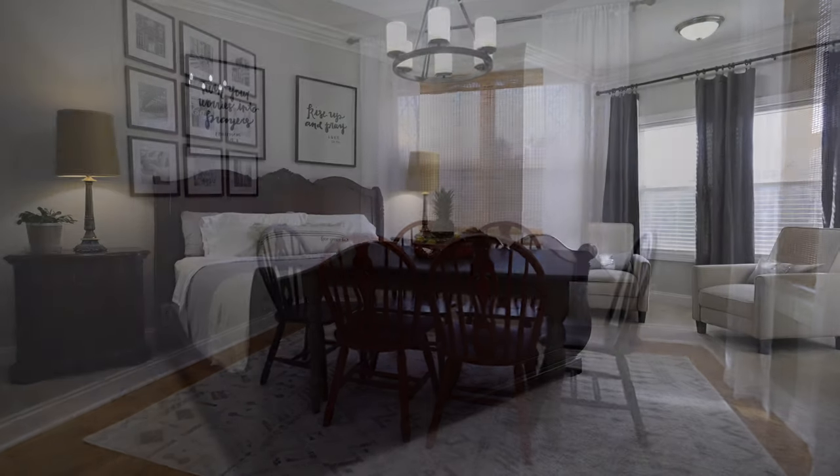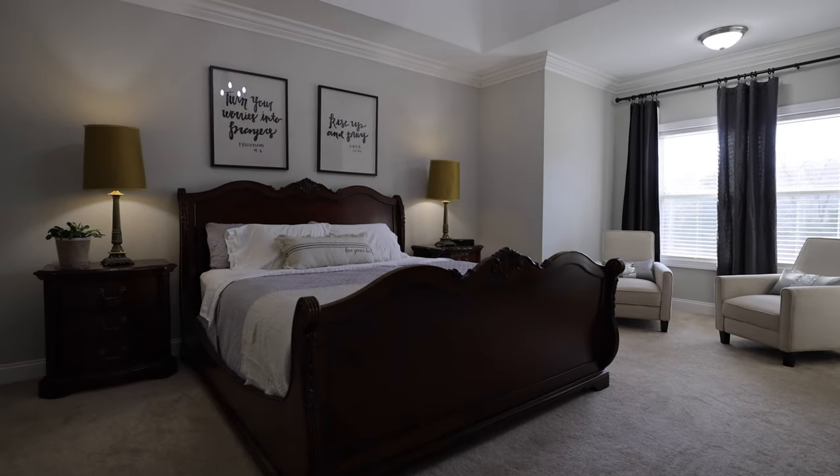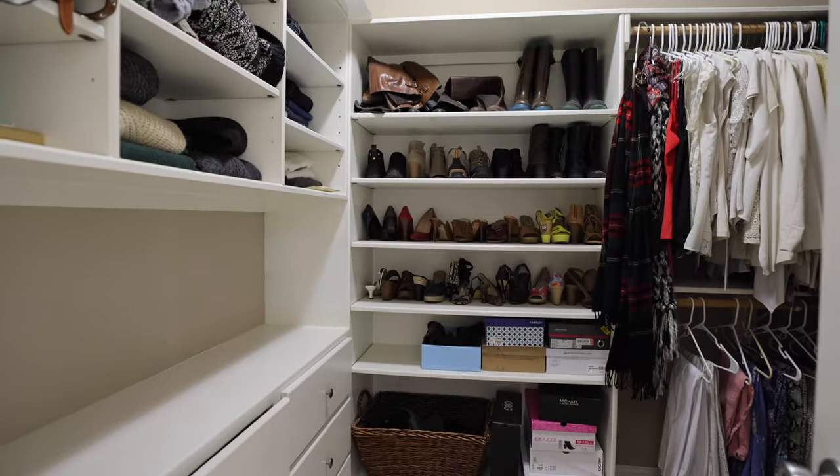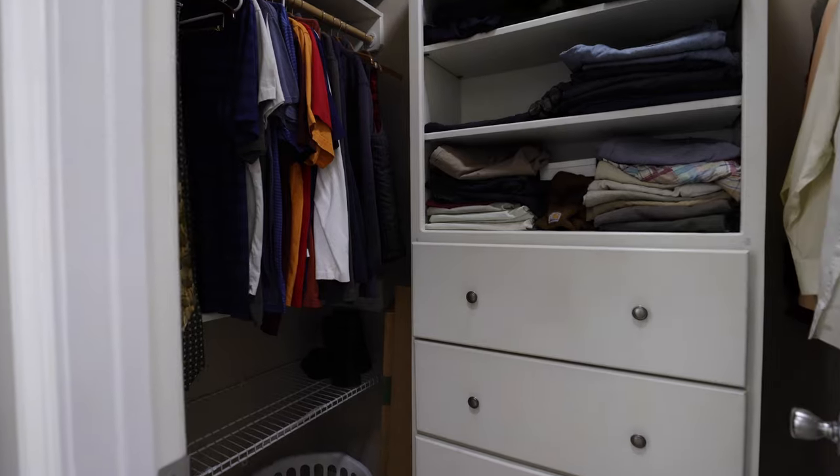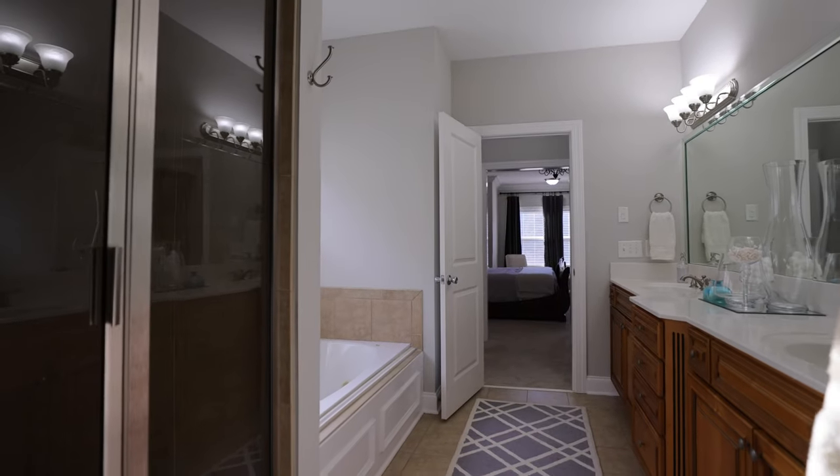The owner's suite is just off the kitchen and features a vaulted ceiling, reading nook, separate owner's closets with built-in shelves and drawers, and a bathroom suite with shower and separate garden tub.